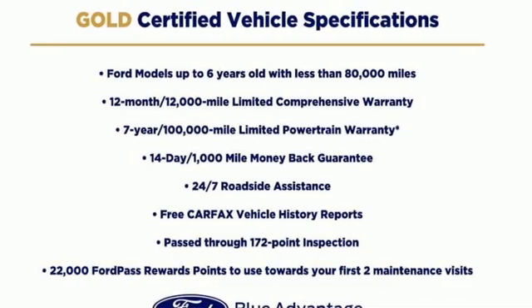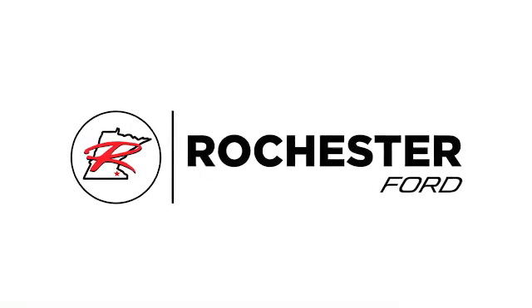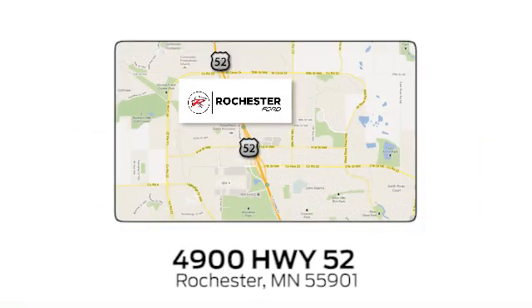See what it can do when you take it for a test drive. Experience the difference at Rochester Ford. We're conveniently located between 41st Street and 55th Street Northwest, on Highway 52 in Rochester, Minnesota.